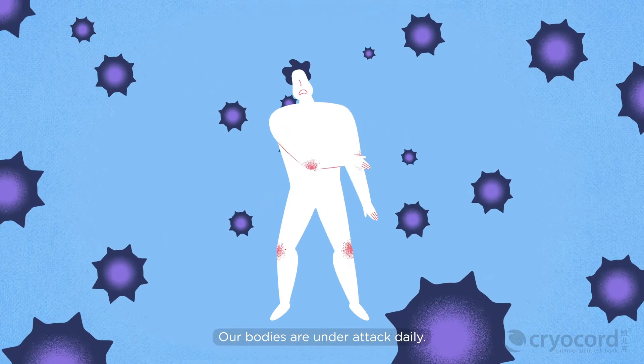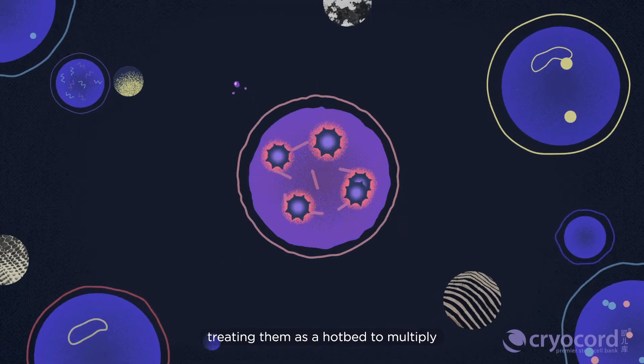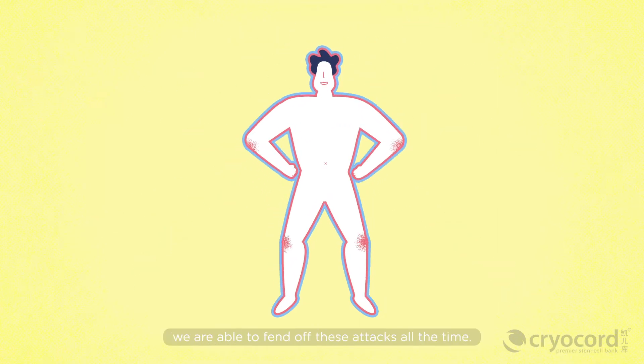Our bodies are under attack daily. Pathogens hijack healthy cells, treating them as a hotbed to multiply and to grow further in our bodies. Thanks to our immune system, we're able to fend off these attacks all the time.